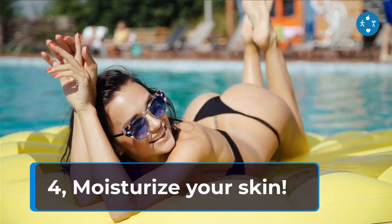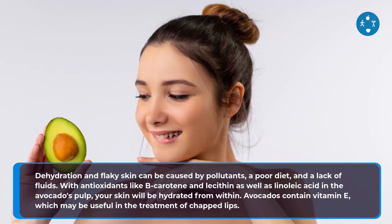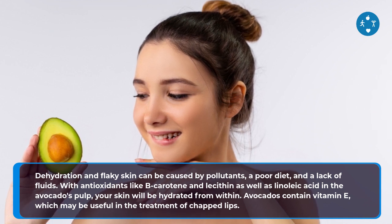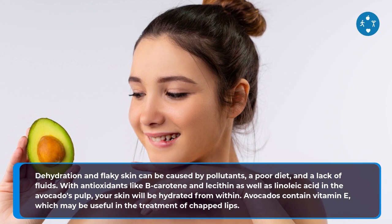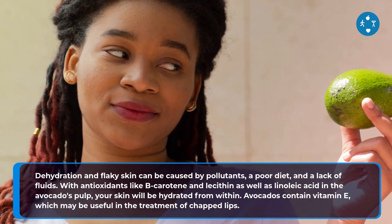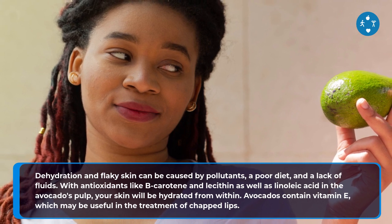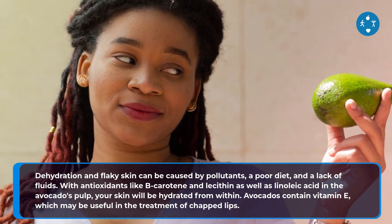4. Moisturize Your Skin. Dehydration and flaky skin can be caused by pollutants, a poor diet, and a lack of fluids. With antioxidants like beta-carotene and lecithin, as well as linoleic acid in the avocado's pulp, your skin will be hydrated from within. Avocados also contain vitamin E, which may be useful in the treatment of chapped lips.